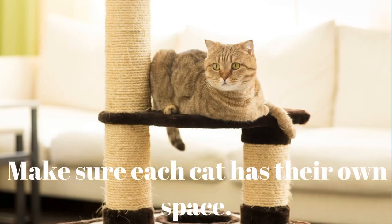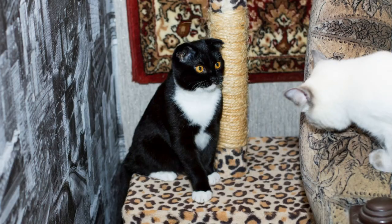Tip 10: Make sure each cat has their own space. Each cat should have its own scratching post. Keep your cat's scratcher next to where it sleeps, so that when it wakes up it can use it to stretch instead of wandering around. Cats prefer their own space, so provide them with a separate area to clean their claws. A cat may avoid you and go scratch the carpet if it has to compete for your attention.